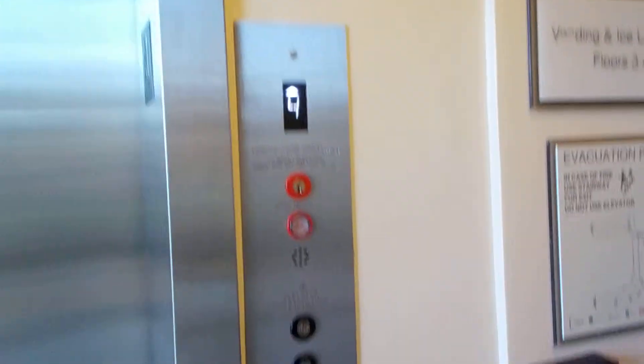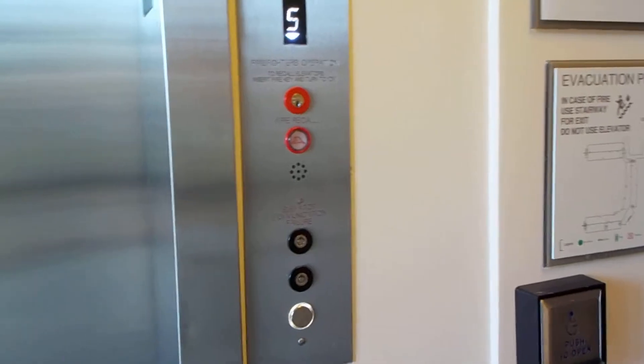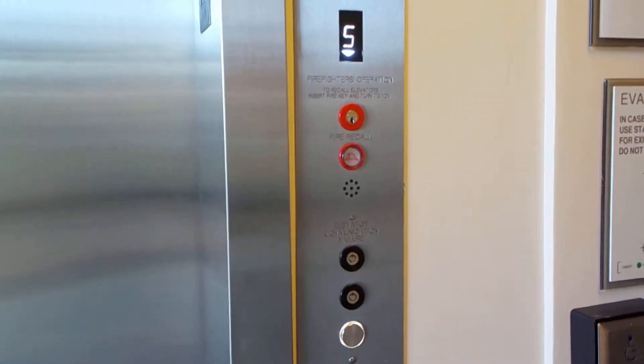Yep, it is. I just love these fixtures — these are nice. It's on three. Even though this is kind of an Otis Series 7 rip-off, I just love the look of this fixture. You can hear the motor. This is nice.